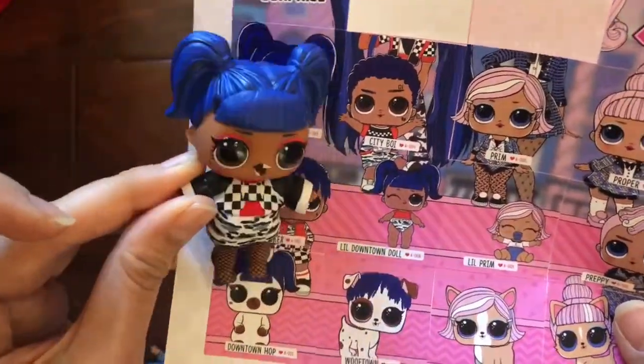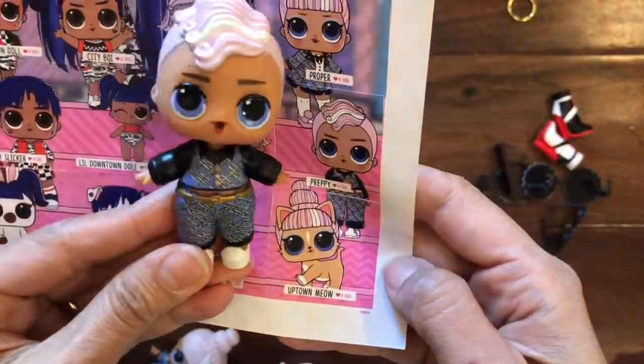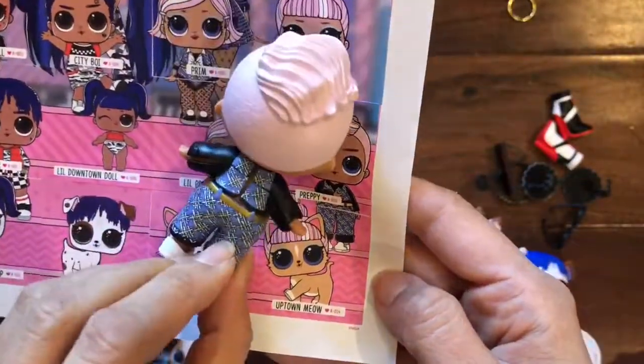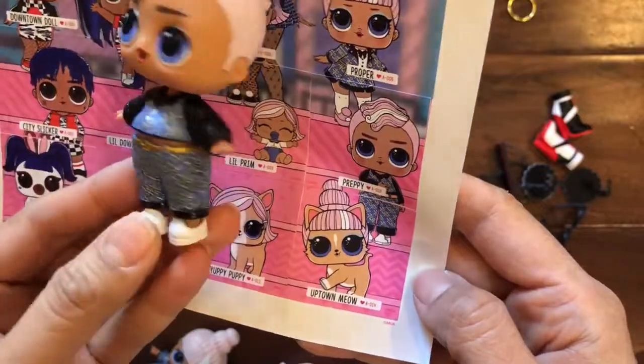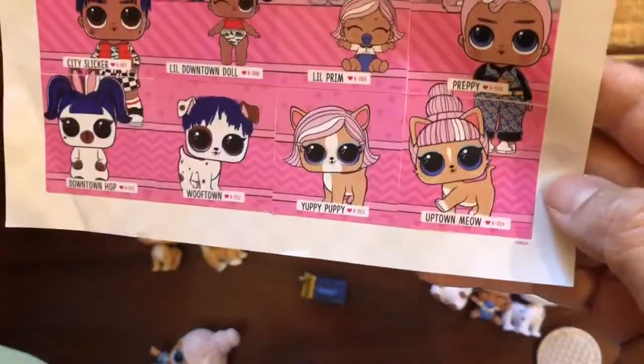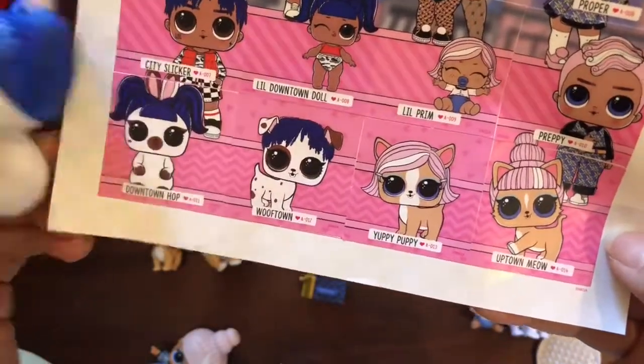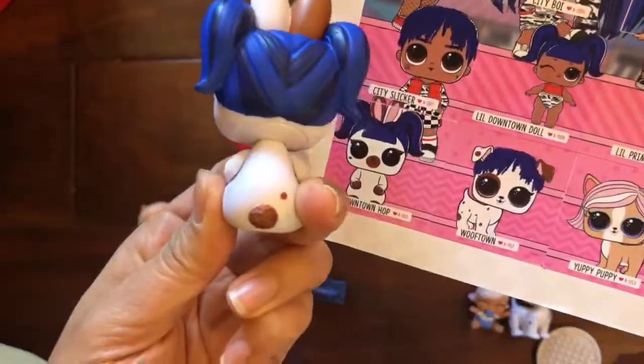The one thing we are missing is Downtown Doll's shoes — we didn't get them in the box and we've been searching and could not find them. We also have Preppy — Preppy is a boy and he does look preppy in his little white shoes and pants. Look at that gold belt — super cute!